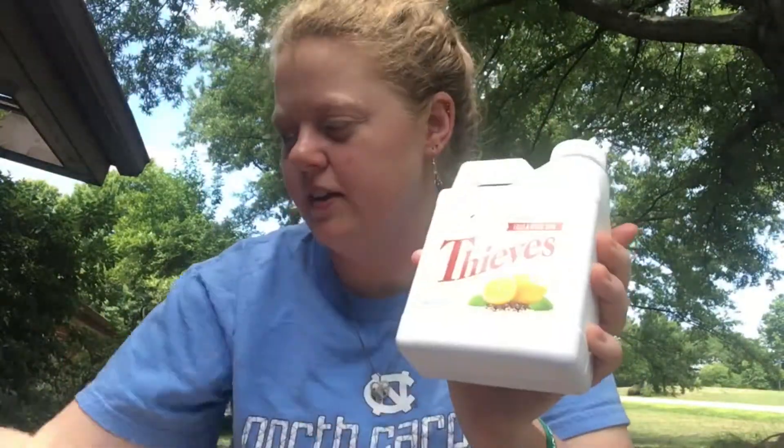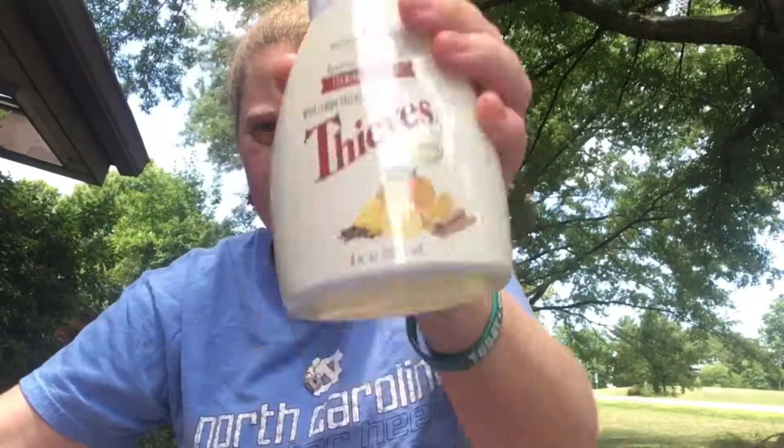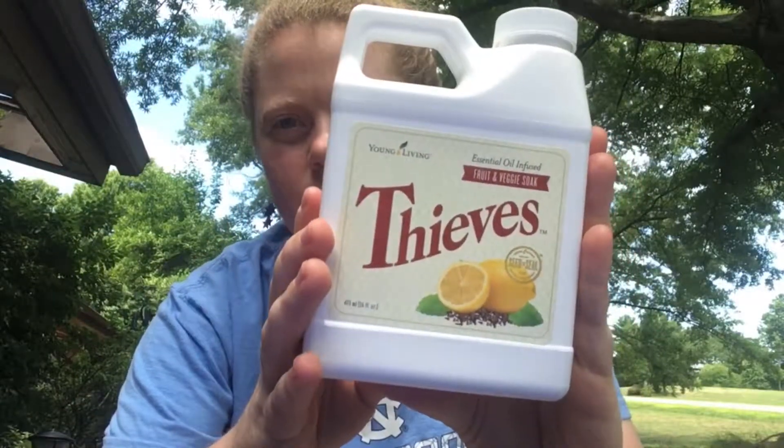The last one — I don't have a separate bottle of oil, but with all the Thieves things I showed earlier: Thieves is probably my second favorite oil overall. In Thieves we've got clove, lemon, cinnamon bark, eucalyptus radiata, and rosemary. I'll put it on my feet, or sometimes I put Thieves Vitality in my tea because I love it so much. It's a purifying oil — that's why they use it in the fruit and veggie soak — and it supports immunity.